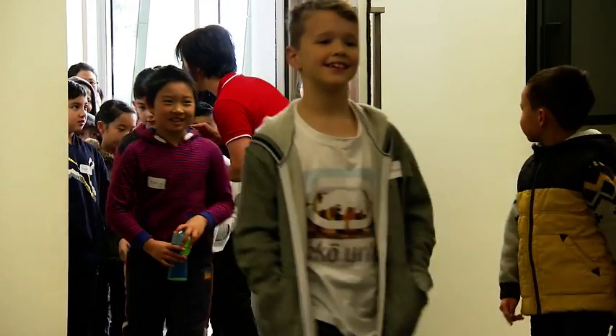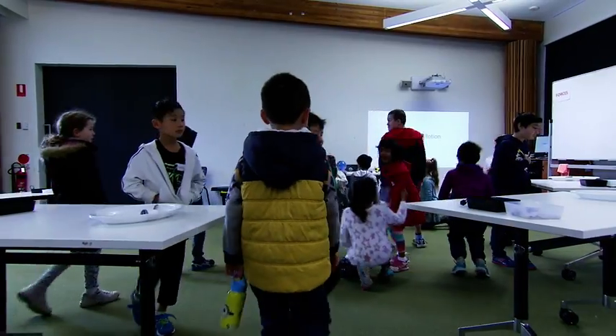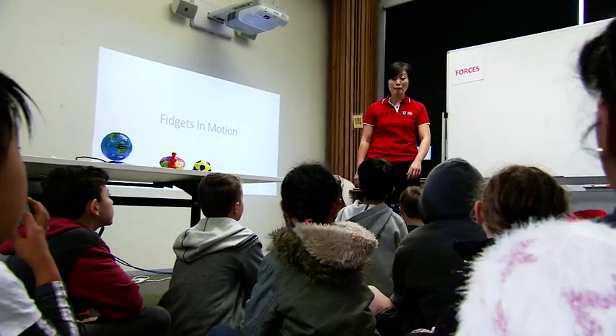In today's science workshop, Lydia will be telling us all about forces with the help of fidget spinners. Everybody say forces!